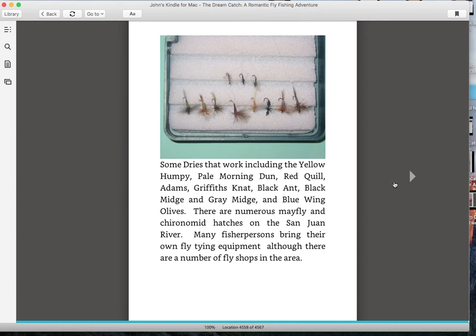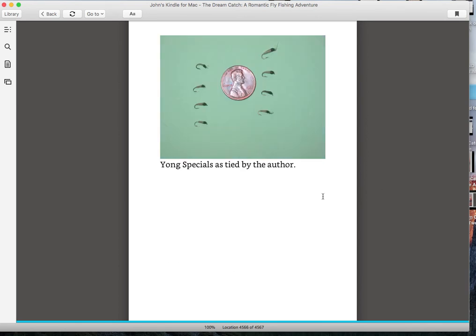Here are some dry flies. I've done very well in the summertime with a yellow humpy. There are hatches of ants down there, so ant patterns work very well at times. Blue-winged olives work well in the spring. These are Young Specials, tied by a guide down there named Andy Kim. He's a very good fisherman who started tying these midges — they're basically just thread wrapped around the hook, but they work very well and catch a lot of fish.